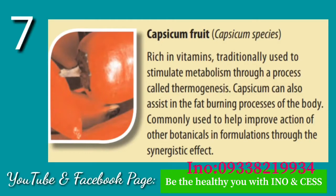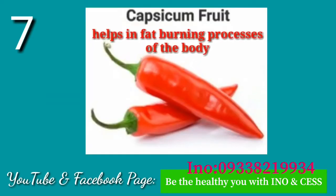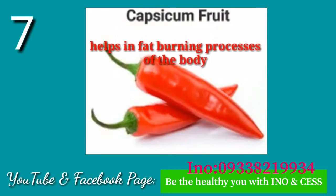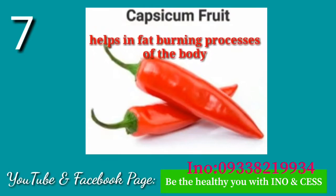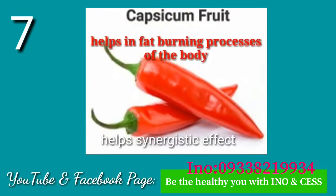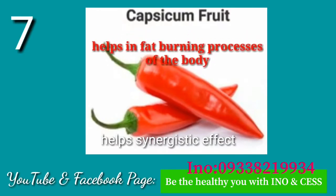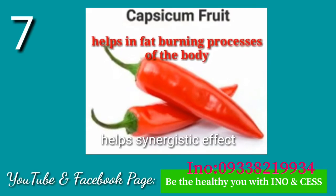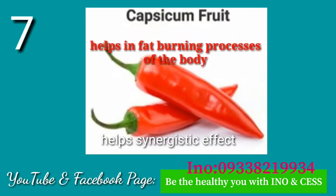Number seven: Capsicum Fruit. Rich in vitamins, traditionally used to stimulate metabolism through a process called thermogenesis. Capsicum can also assist in the fat-burning processes of the body, and is commonly used to help improve the actions of other botanicals in formulations through its synergistic effect.